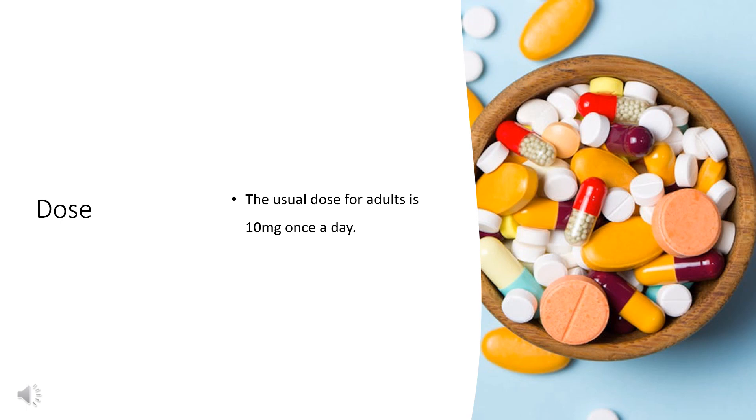Children's dosing: For children between 6 to 11 years of age, the usual dose is 5 mg twice a day. Try to leave 10 to 12 hours between doses — one first thing in the morning and one before bedtime. For children between 2 to 5 years of age, the dose is 2.5 mg twice a day. For children between 1 to 2 years of age, the doctor will use their weight or age to work out the right dose.